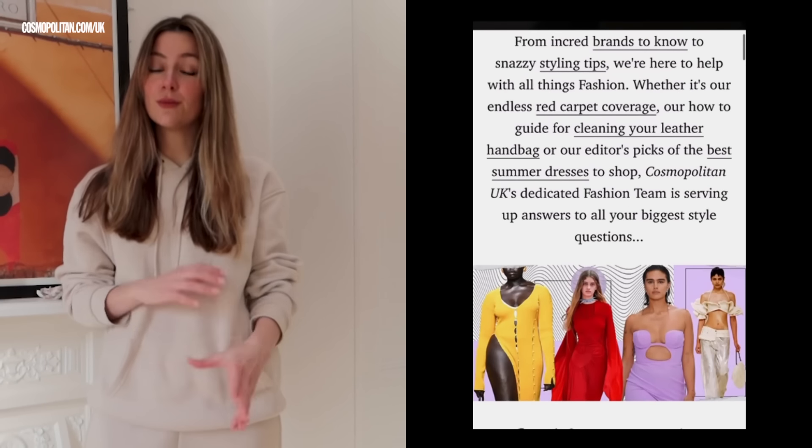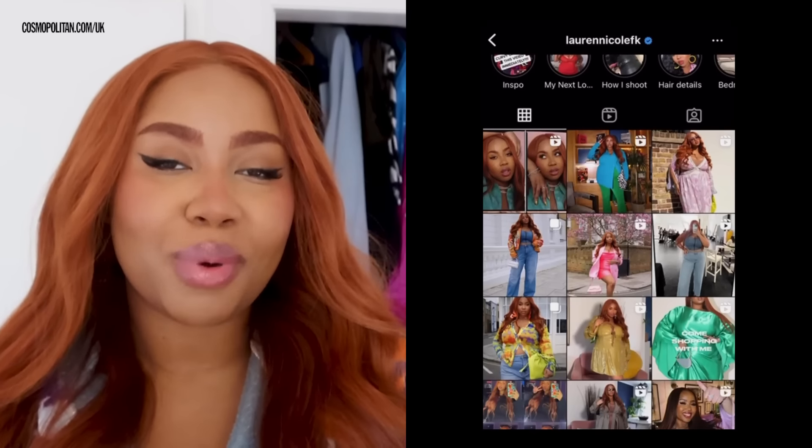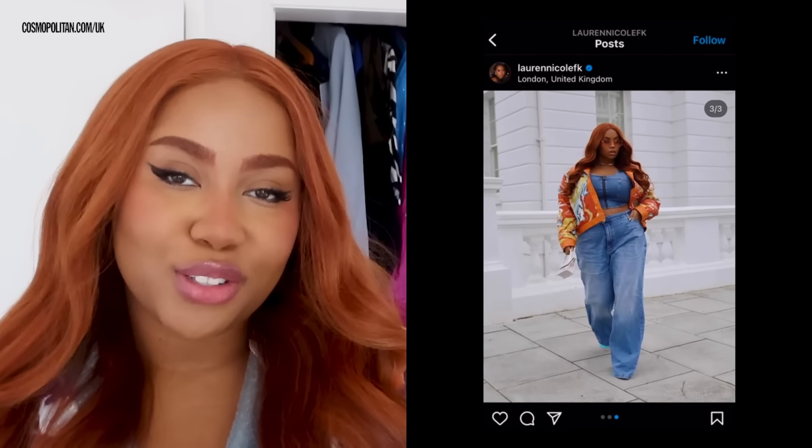Everything from red carpets and news to shopping buys that you really need to know about, or even long-read features. Hey, I'm Maddie. I'm the shopping editor at Cosmo UK and I'm responsible for fashion shoots and all the fun shopping content you see in print and online. Hi, I'm Lauren Nicole and I am the contributing curve editor at Cosmopolitan UK, responsible for all the curve and plus size fashion related articles.